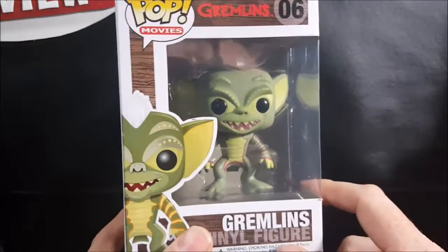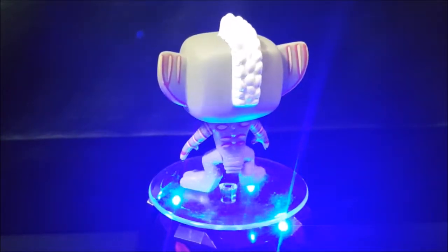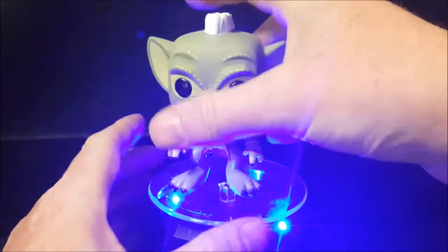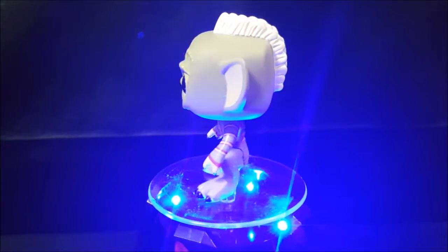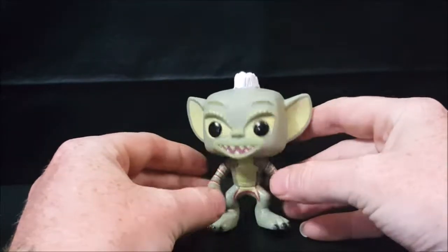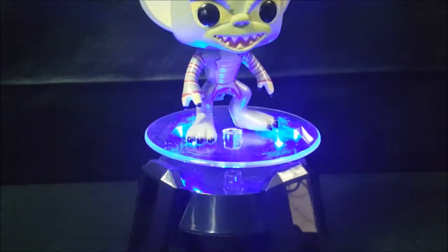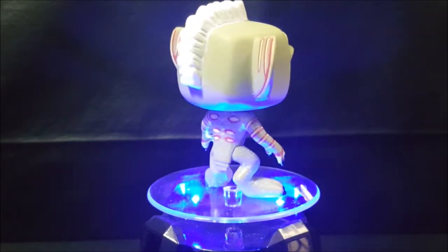Alright, we'll be right back, we're gonna open this guy up and take a look at him. As you guys can tell, there he is — slightly off-balanced, he doesn't stand too terribly well. He probably should have come with a display base, but I had him here on my turntable and he stood okay for a little while.